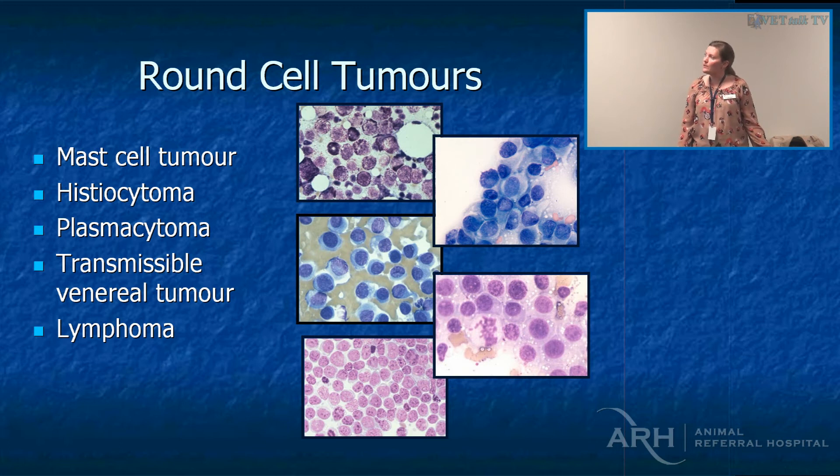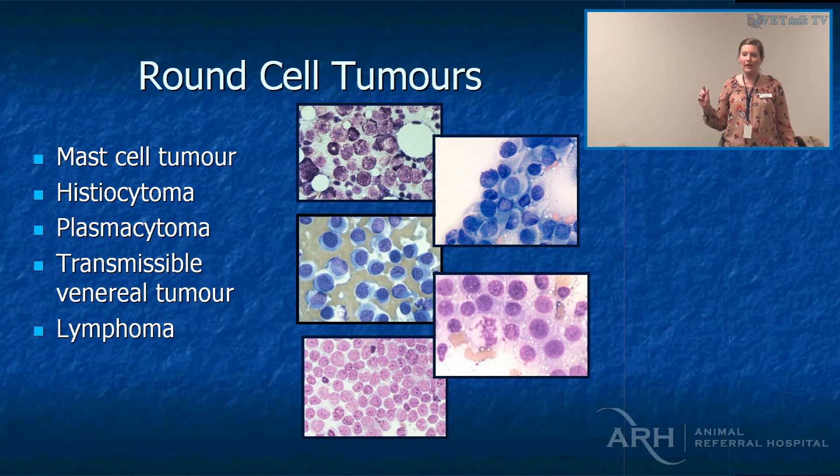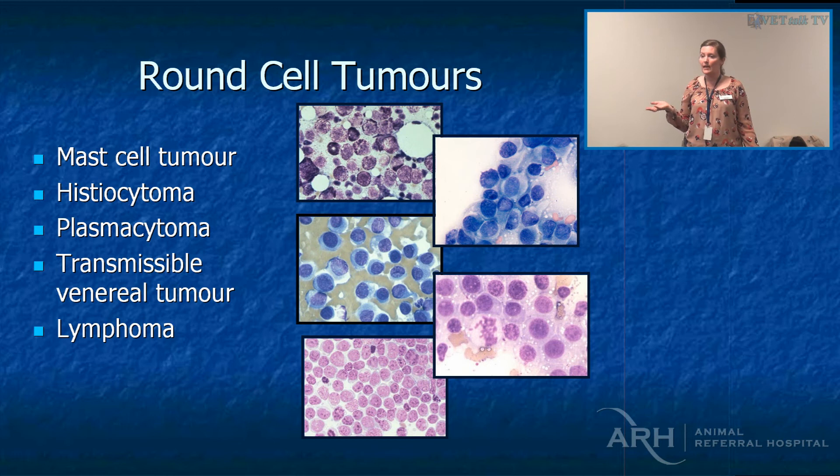Round cell tumours — the five main ones we think of are mast cell tumours, histiocytomas, plasmacytomas, TVTs, and lymphoma. Plasmacytomas: solitary plasmacytomas of the nail bed or oral cavity are not multiple myeloma. We stage them anyway, but they're relatively benign in that they're not metastatic — although they can still kill the dog because they're locally invasive. TVTs are really interesting because they're actually a contagious cancer. The other contagious cancer we have in this country is devil facial tumour disease in Tasmanian devils.